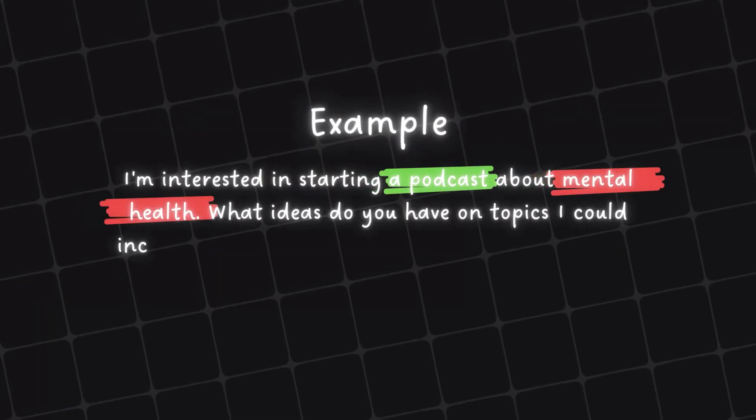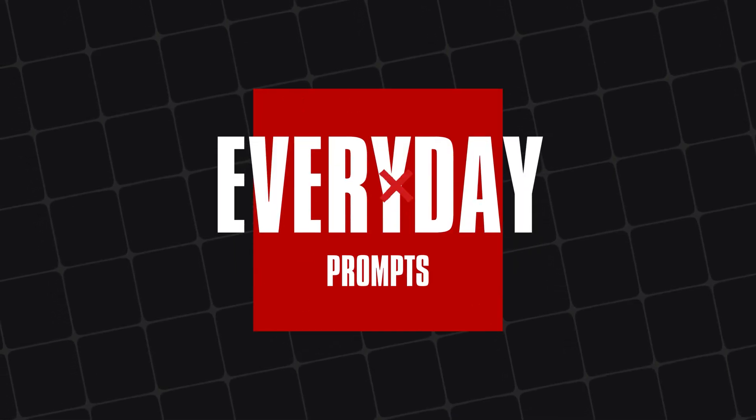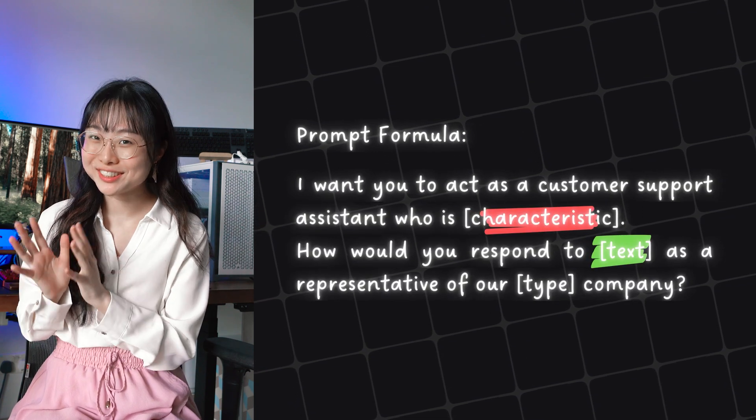In today's video, I'm going to introduce you to 5 simple prompting techniques that will help you make your AI interactions more effective than ever before. These techniques will help you turn vague or unclear queries into precise, useful answers every single time. Stick around till the end because I've got a bonus tip that will seriously level up your prompting skills.